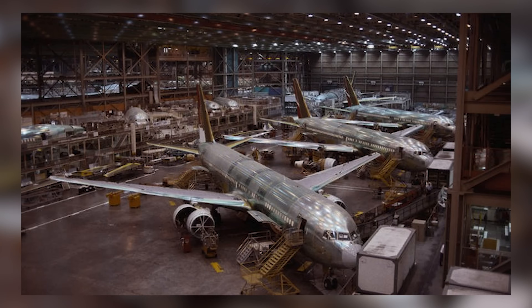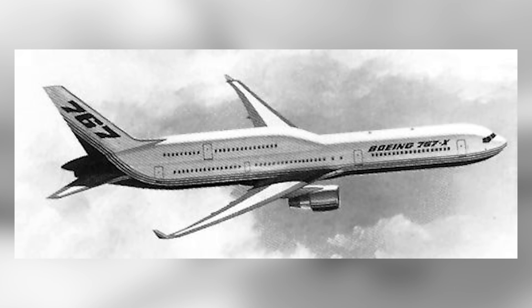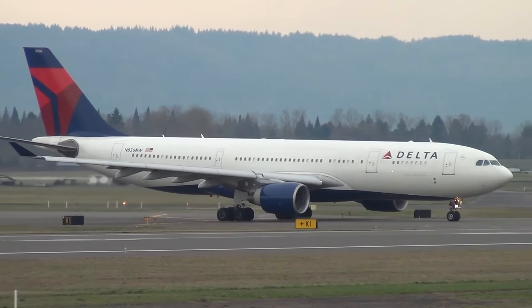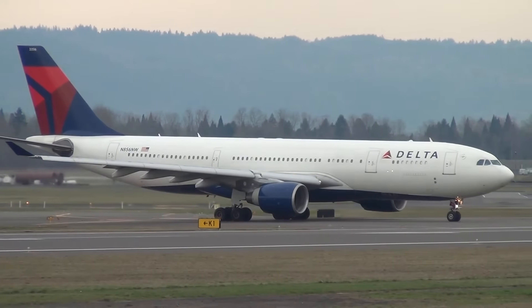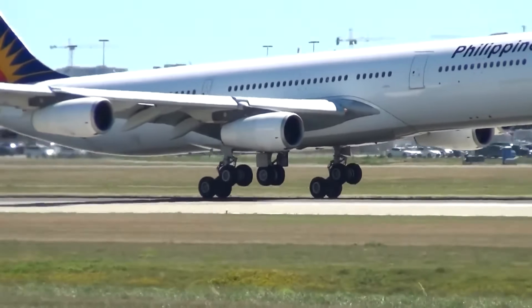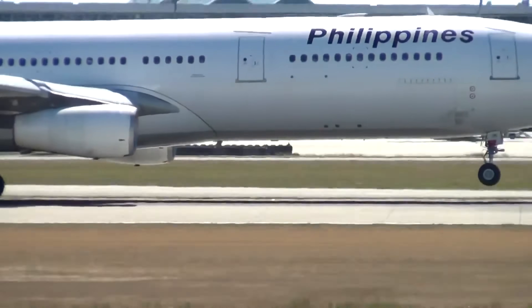By the late 1980s, Boeing's wide-body lineup had a gap. The 767 was ideal for medium-haul international routes, and the 747 handled the high-capacity long-haul market. But airlines were asking for something in between — an aircraft that could carry more passengers than a 767 with the efficiency of a twinjet and the range to connect major global cities non-stop. At the same time, Airbus was making waves with its new A330 and A340 families. Boeing knew it needed to respond with something truly next-generation — not just a bigger airplane, but a smarter one.